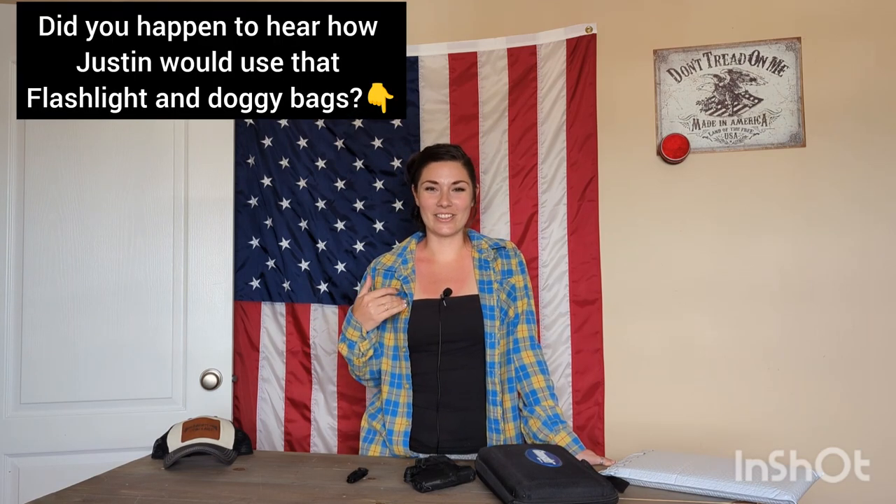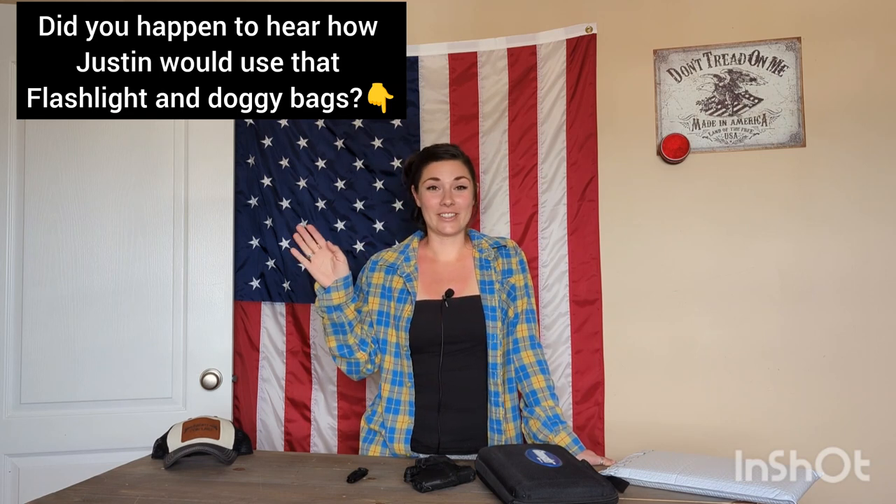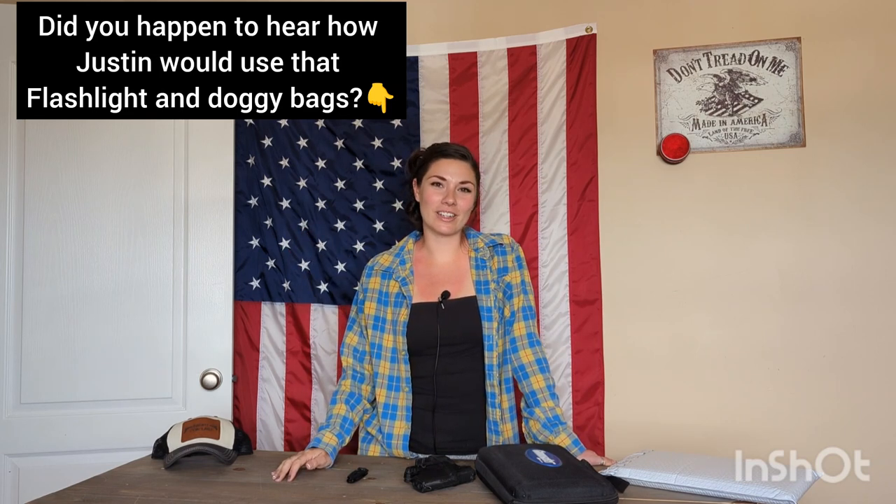I don't know if you guys heard Justin's comment — comment below if you did or not — because honestly I almost lost it when he was talking in the store. He's so funny to go shopping with. I was like, I'm just gonna leave you in the truck, but I took him in so we could have some humor.